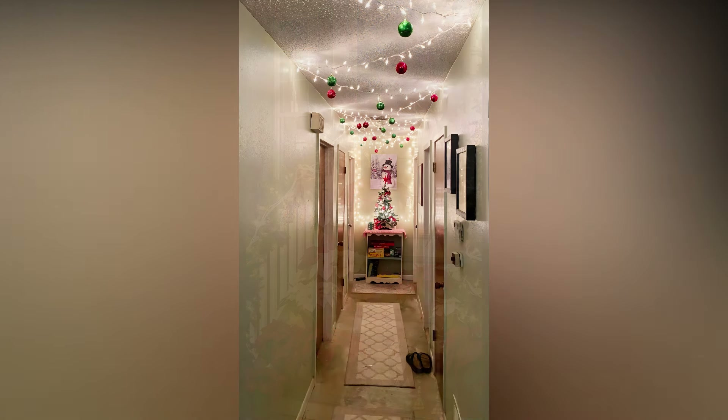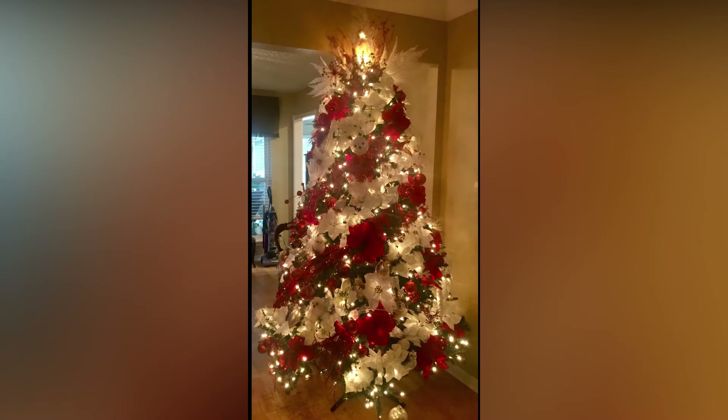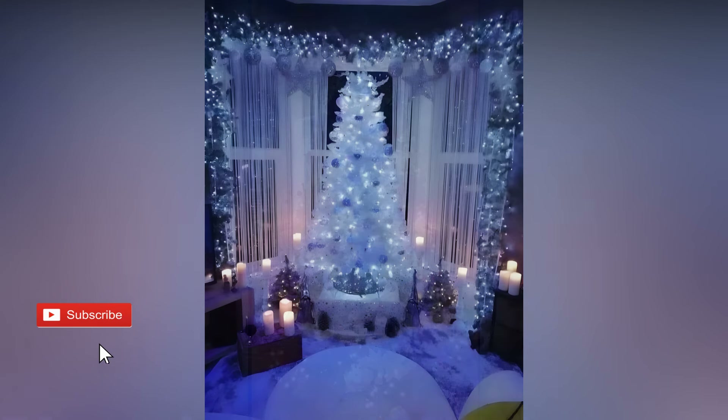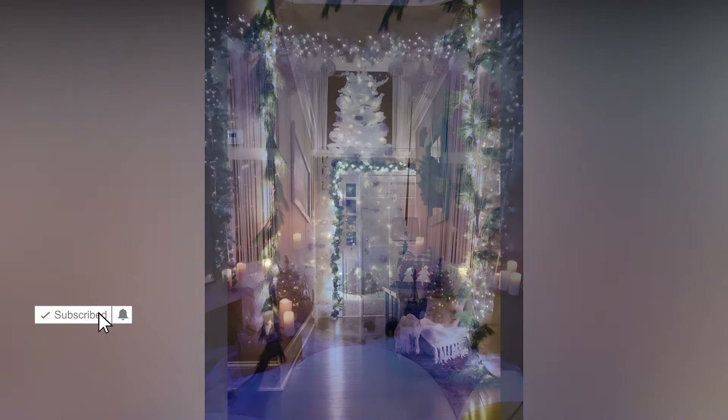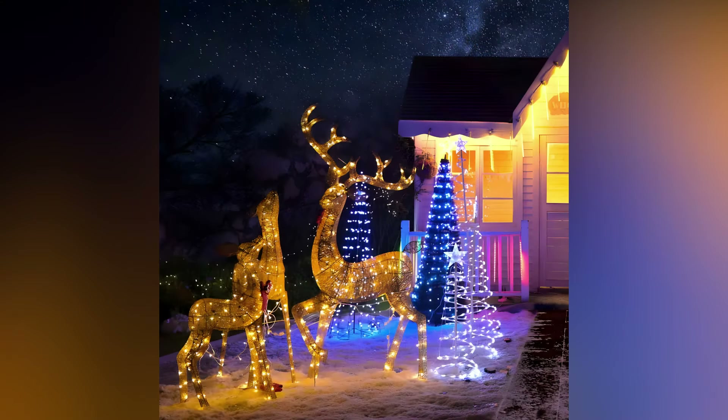If you have children, getting them involved in decorating with lights can be a fun family activity. Let them help choose where the lights go, or even give them a small tree of their own to decorate with colorful lights. This makes the experience more interactive and memorable for everyone. And if you're working with outdoor lights, turning the lighting ceremony into an event can be a delightful tradition. Gathering the family together to flip the switch and light up the house for the season is always exciting.